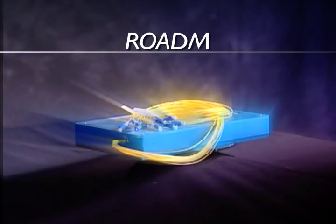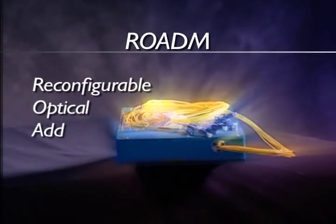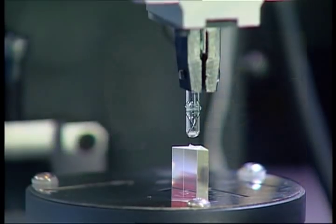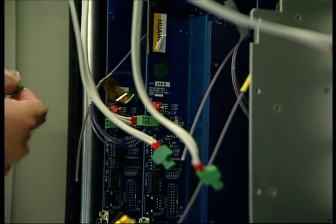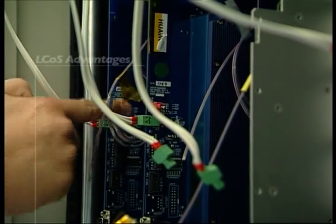ROADM stands for reconfigurable optical add-drop multiplexer. These are devices found in optical communications networks. They are optical switches which allow the network to be reconfigured to meet traffic demands. They work by switching the light from one optical fibre to another, so it allows the operator to basically readjust his network on the fly.